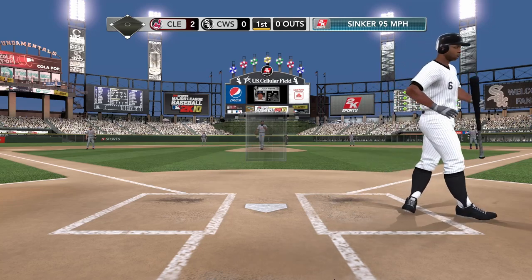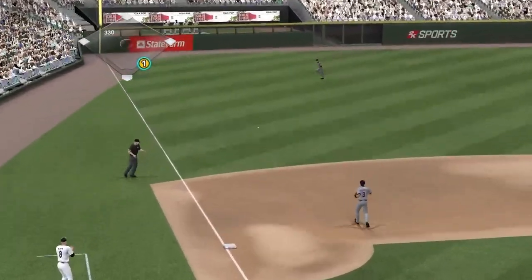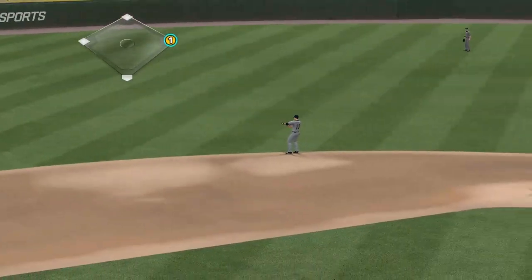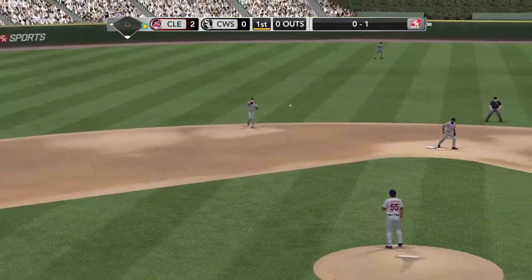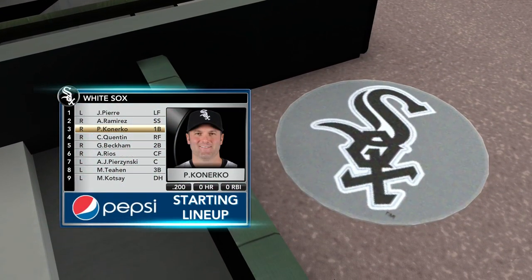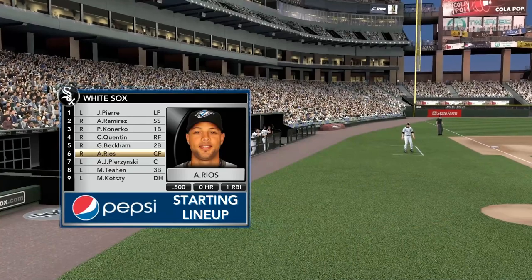Swing and a miss — Pierre, strike one. This is how you get the routine ground ball: pound that sinker down and away, trying to get the hitter to roll over his hands and pound it into the ground. Grounder to Peralta and the leadoff man's on board. Lineup for the White Sox, courtesy of Pepsi. John, anyone in particular we should keep an eye on? Well, the potential's there for Alex Rios to be a productive hitter. Let's see if he can provide some offense today because they're going to need it.